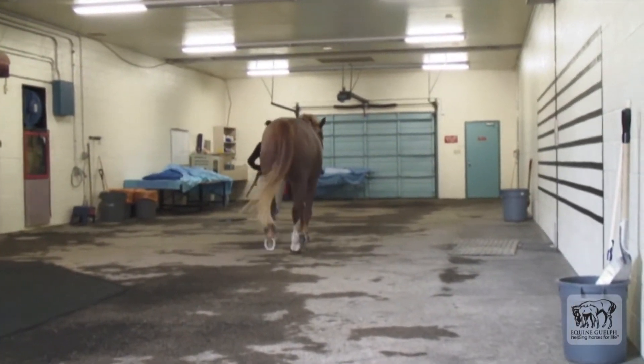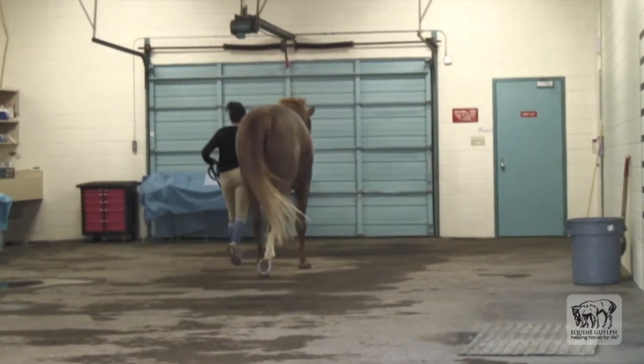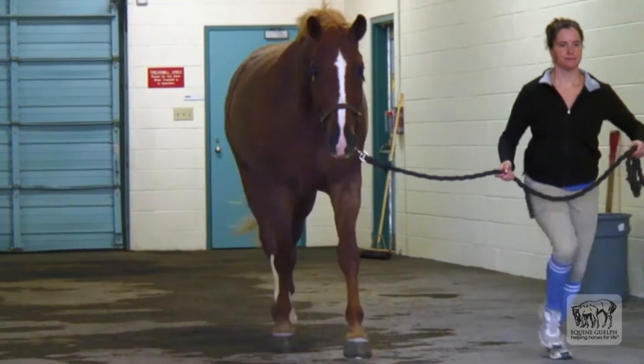When the video is slowed down it is easier to observe this, but in general hind limb lamenesses are more difficult to detect than front limb lamenesses.